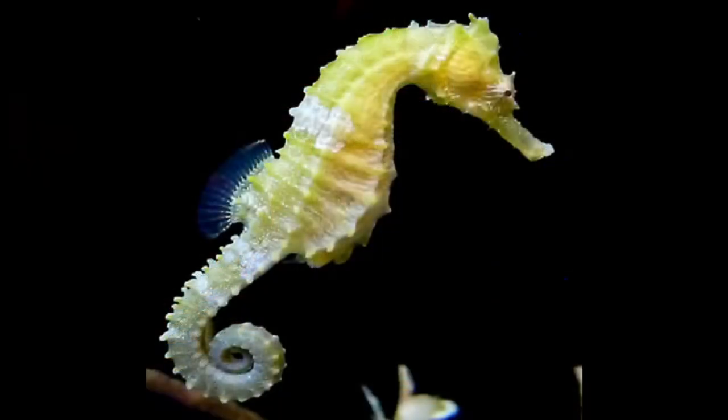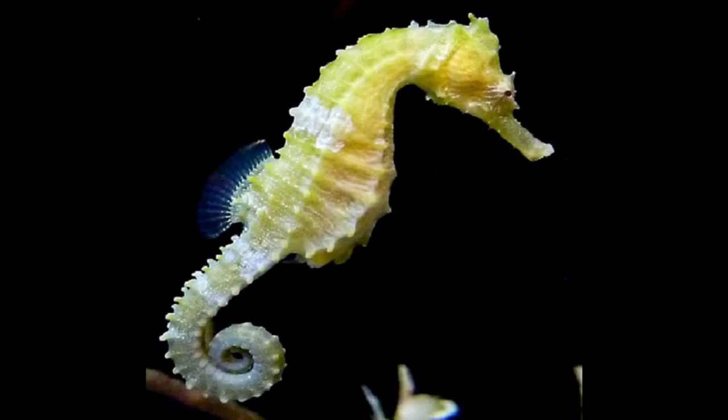Seahorses have no stomach, no scales, and no teeth, but they are fish. They have a tough bony exterior covering, and even though they don't have scales, they are a fish — and they stick with one partner their whole life.